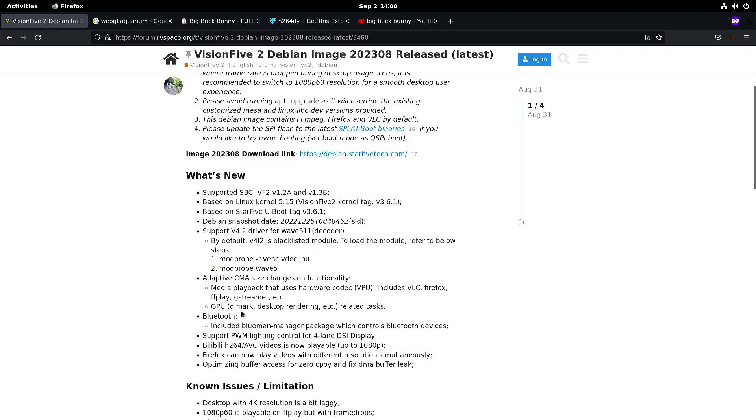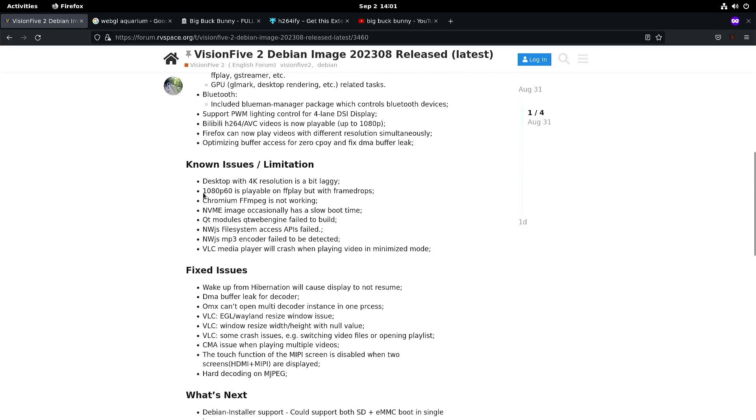As it says here, media playback — VLC, Firefox, FF Play, and GStreamer — can use the hardware codec. They also mention some changes for GPU, but in my quick test I didn't see any spectacular improvements. There are still some known issues, particularly with Chromium: FFmpeg is not working, so I also didn't see any good performance with Chromium and YouTube.